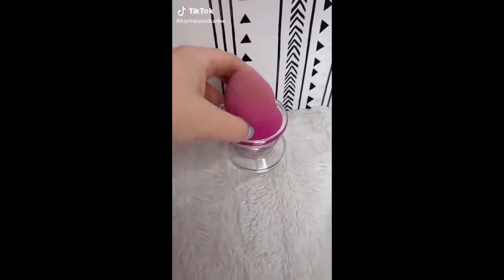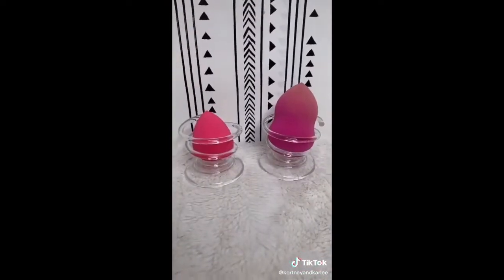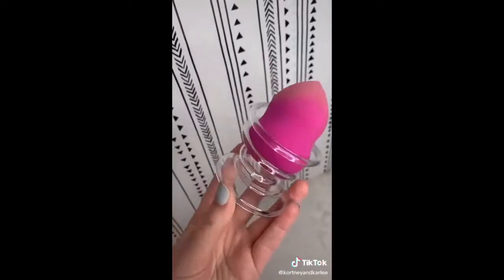This is an acrylic makeup sponge holder for beauty blenders or makeup sponges. It comes in a pack of two and is a perfect display holder for your sponge. I love that these holders allow your makeup sponge to dry. Click the link in our bio to shop.